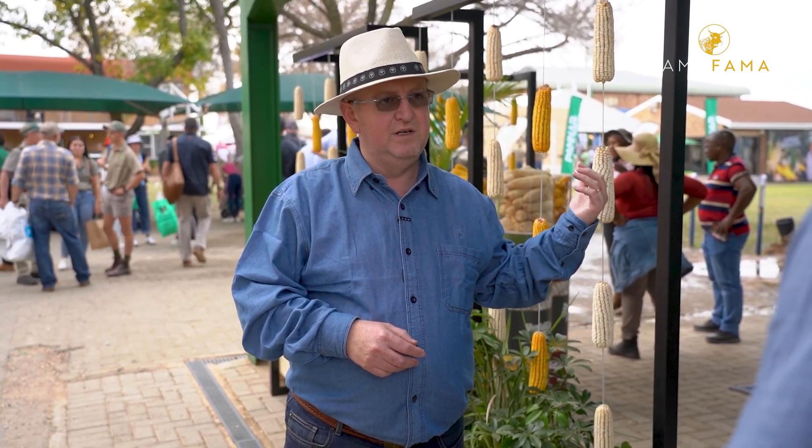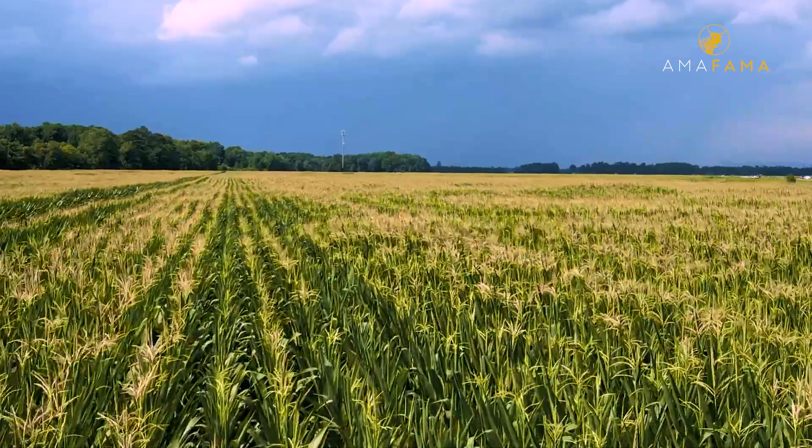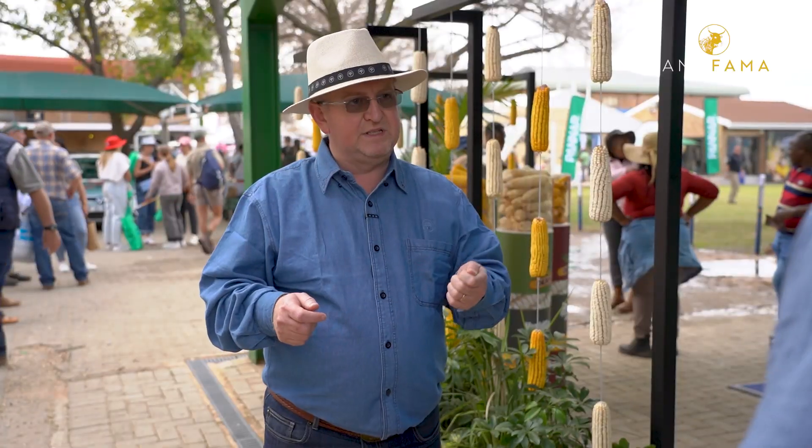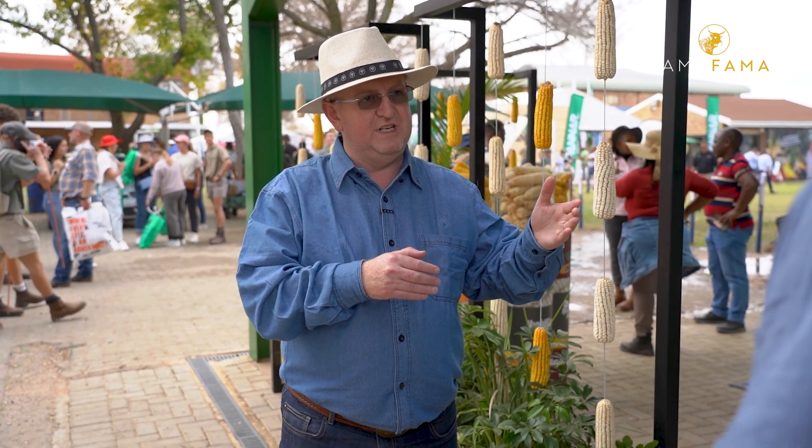Especially for guys that don't have the land as security in the background, we take a cession over the crop. Obviously there are certain requirements that you have to comply with — you need to send in emergence reports, so you must show that the maize is actually coming up, but the guys doing the insurance assist you with that. Then midway, you send a progress report, and then after the harvest, we settle the account.